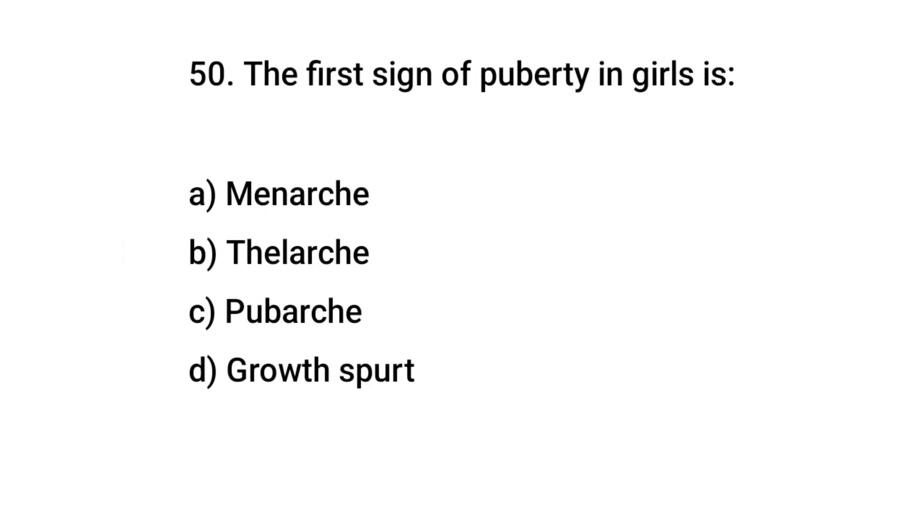Question No. 50: The first sign of puberty in girls is? The right answer is B: Thelarche.